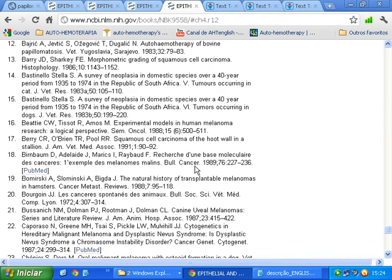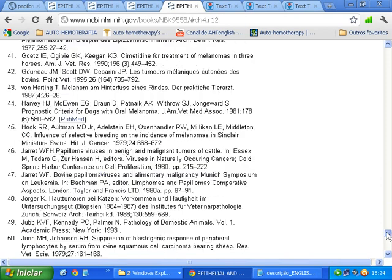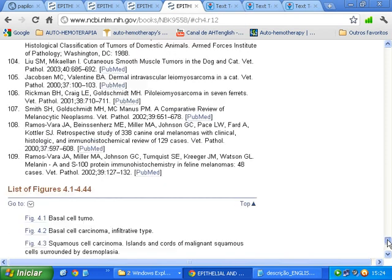Reference 12: Bodrika, Jevtik S, Ogavik T, Dugallik — Autohemotherapy of Bovine Papillomatosis. Veterinary, Yugoslavia, Sarajevo, 1983. The link to the study is in the description of this video.